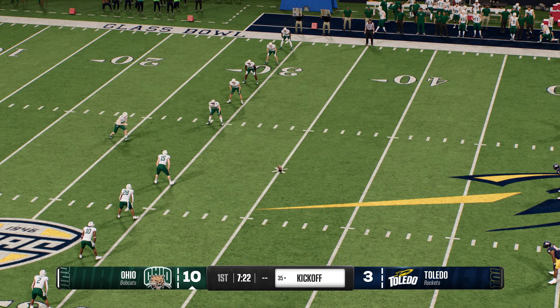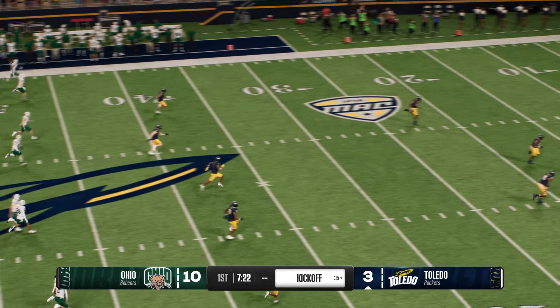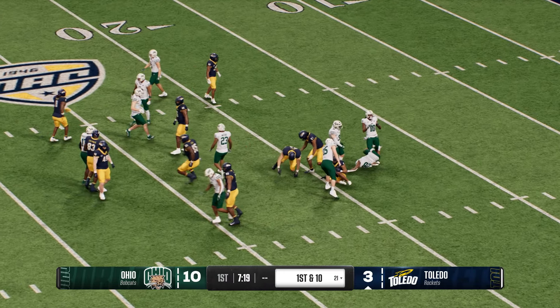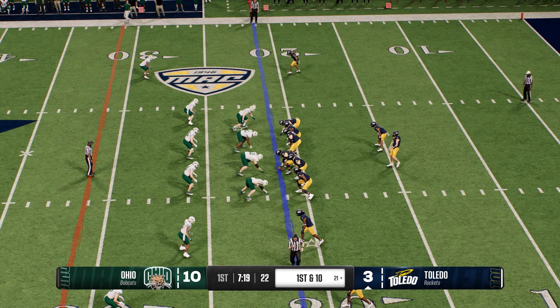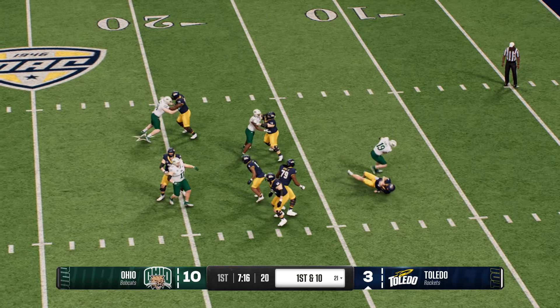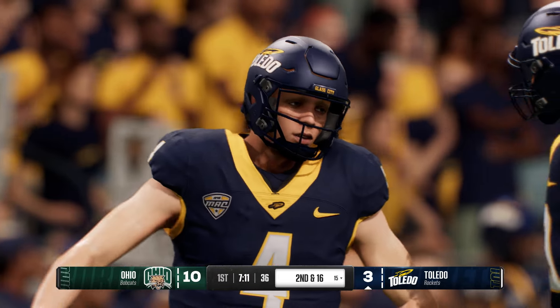After the last drive ended with a field goal, the kickoff team sends it away. On the run from inside his own five — not a lot of space, good hustle by the coverage team, stopped at the 21. The Rockets' offense is back on the field. Lost a throw on first down off the play fake, and this sophomore is able to wreak havoc and get the sack.